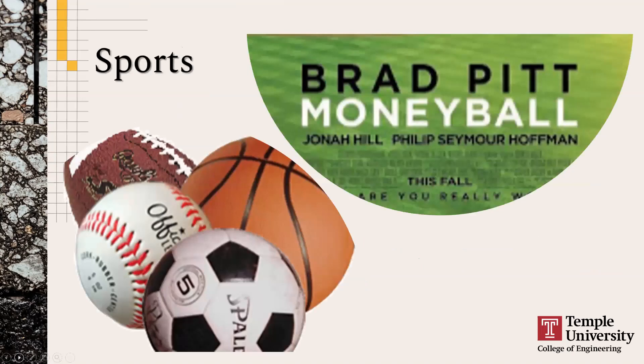Sports is another great example. Maybe you've seen Moneyball with Brad Pitt — it's based on a true story about sports analytics. Billy Beane had to build the best roster possible on a very limited budget. You can think about this for any sport: building a roster with constraints on budget, what kinds of players you need, who to trade, who not to trade. There are lots of different applications.